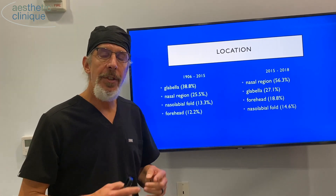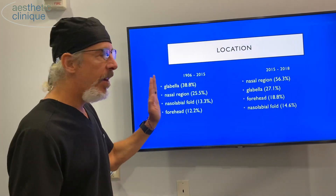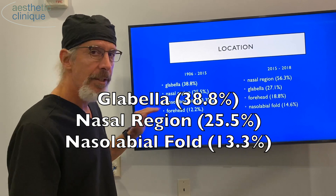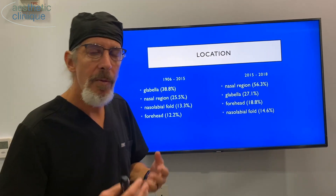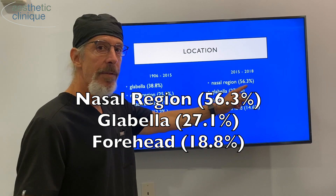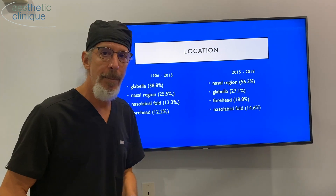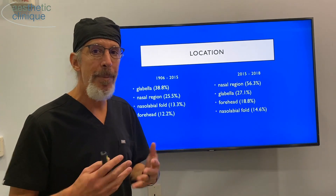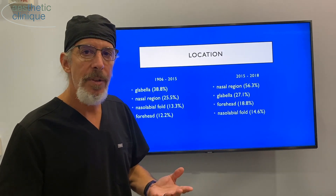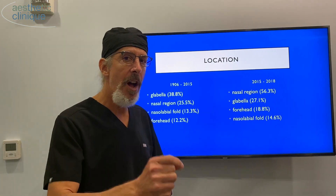What location actually caused the filler-associated blindness? In the early paper studying cases up until 2015, the glabella was the most common area at 38%, followed by the nasal area and the nasolabial fold. In the most recent paper, the nasal region was the most common cause at over 50%, followed by the glabella and forehead. The nasolabial fold was less than 15%, and there were no cases of filler-associated blindness with lip injection. The totals exceed 100% because patients were injected in more than one area, making it impossible to identify the exact injection that caused the blindness.